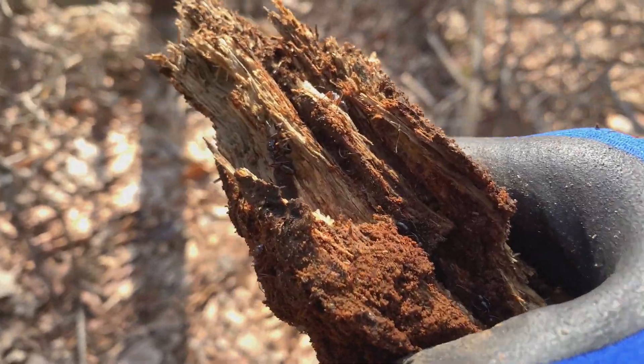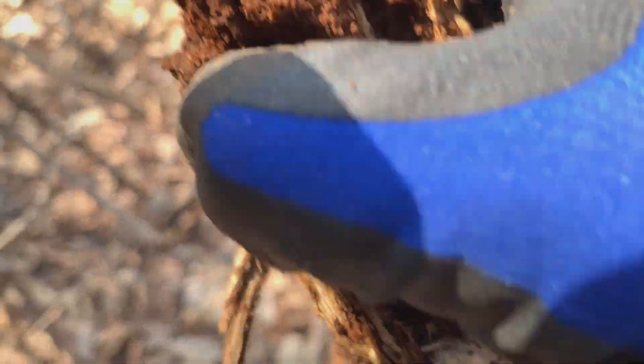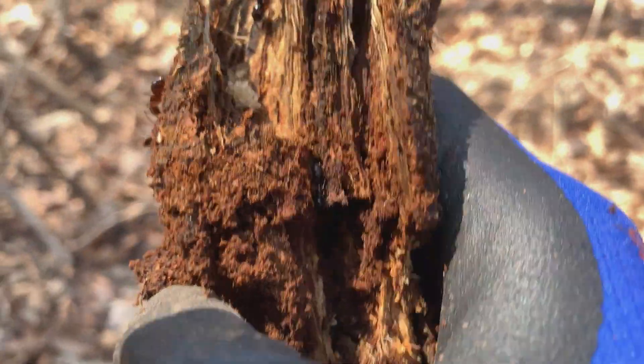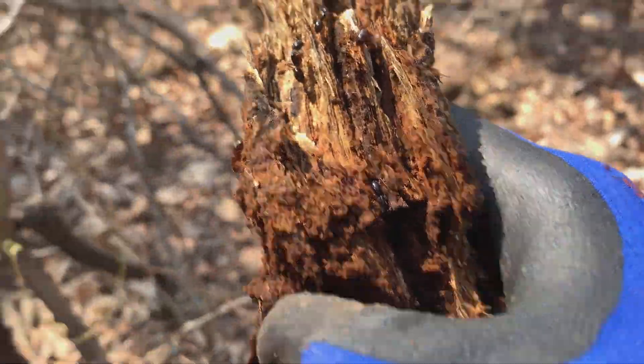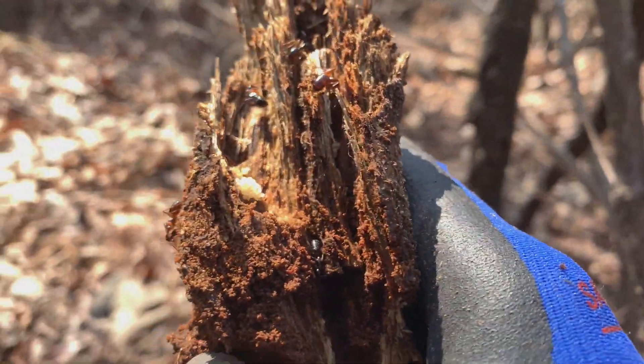I found some ants — they're Camponotus, I think. They usually make houses in small rooms, and there's an entire pile of brood here if you can see that. There are some soldiers. I'm gonna take this home, it's kind of cool. First ants in the wood.